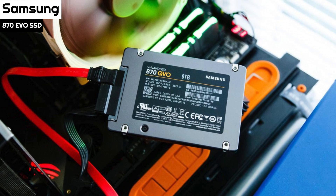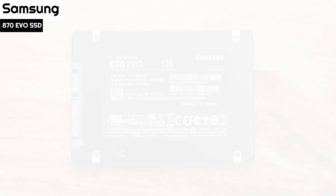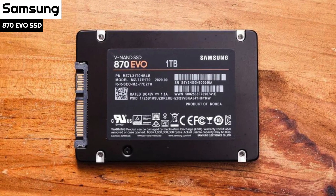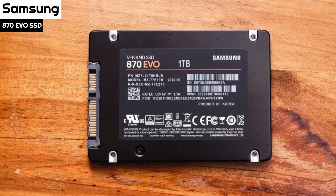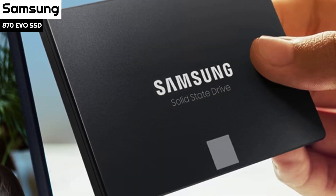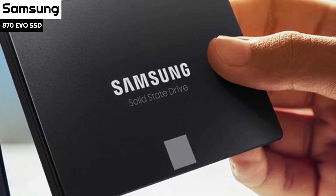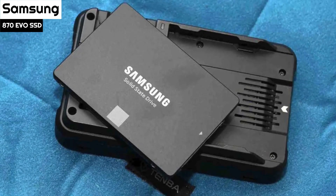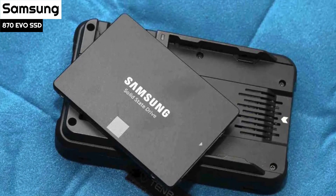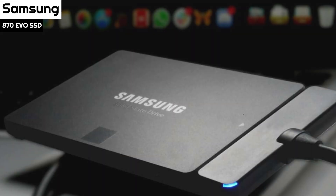Samsung's 870 EVO is available in almost every capacity you could need, ranging from 250GB up to 4TB for data hoarders who need the extra space. Each capacity comes at premium MSRPs, with prices ranging from 12 to 16 cents per gigabyte. Samsung rates the 870 EVO to deliver sequential speeds of up to 560/530 MB/s and sustain up to 98,000/88,000 random read/write IOPS across the board.